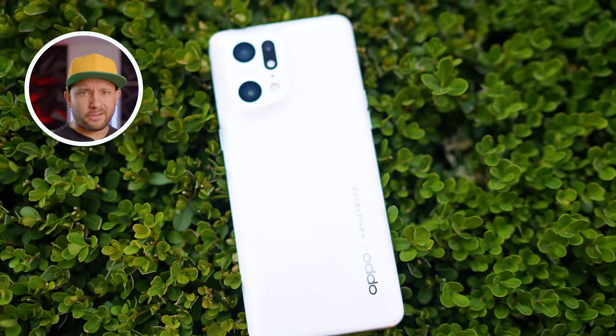Currently, there are tons of options for Android phones. They can either be entry-level phones, mid-range phones, or even premium phones. There are so many options that it can actually be quite overwhelming.